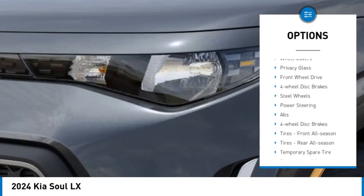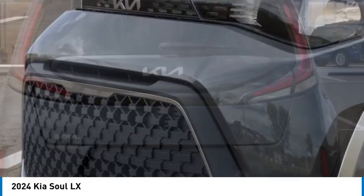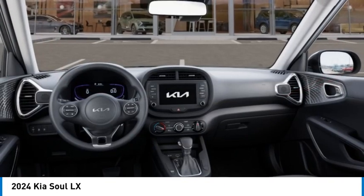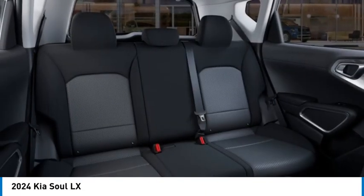Here are some of this vehicle's great options: tire pressure monitor, brake assist, traction control, stability control, daytime running lights, wheel covers, privacy glass, front wheel drive, four-wheel disc brakes, and steel wheels. If affordable style and reliability are what you're looking for, this vehicle couldn't be more perfect — drive it today.